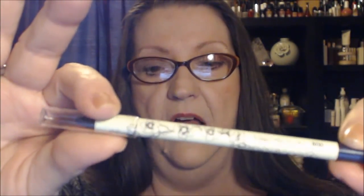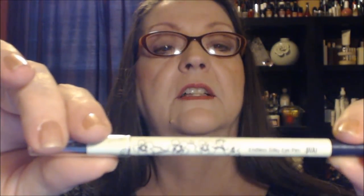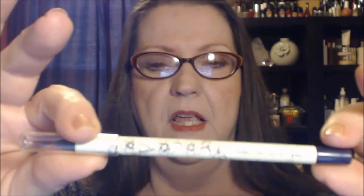Below my lid is a Pixi Endless Silky Eye Pen — it's a pencil, though they're calling it a pen. It's a violet color they're calling Black Tulip. It seemed to dry very quickly; I put it on and had to blend it very quickly and it was already drying. I'm going to play with it and see if I can make it work better. The eyeliner on my upper lid is the NYC High Definition Liquid Eyeliner.